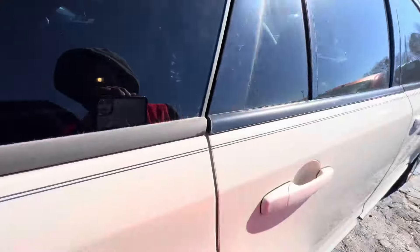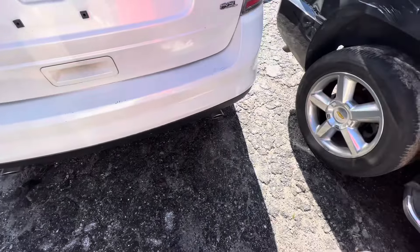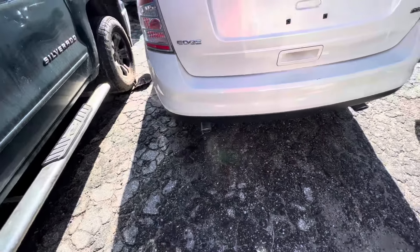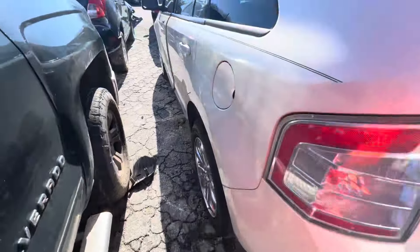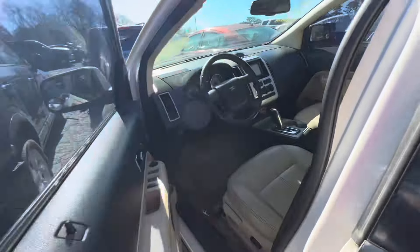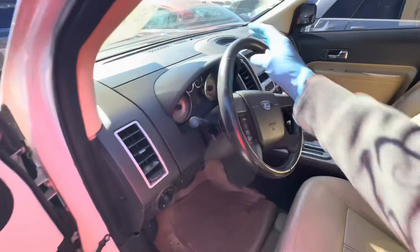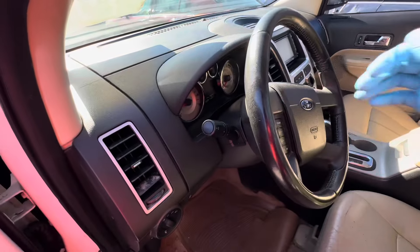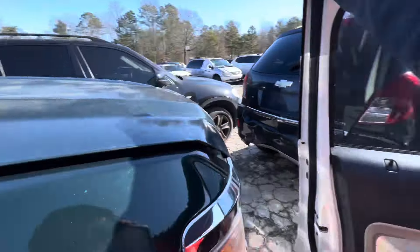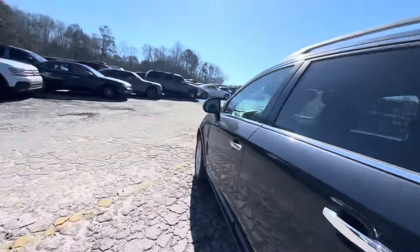It's got good miles, but yeah it's misfiring or something, I know it is. You can just look at it and tell. Confirmed — misfire, misfire, miss. Alright, we ain't gonna mess with that.